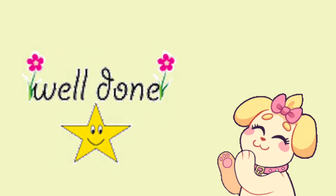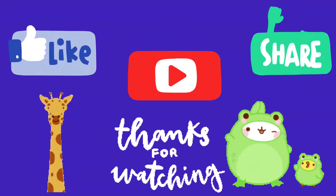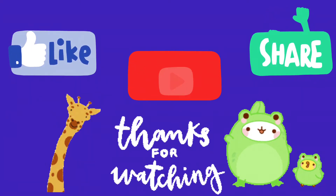Well done, kids! Thanks for watching. See you next time. Please like, subscribe, and share this video.